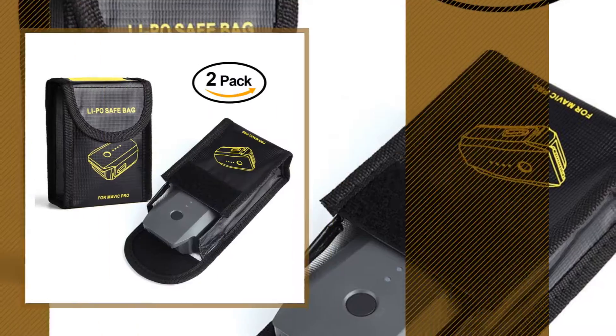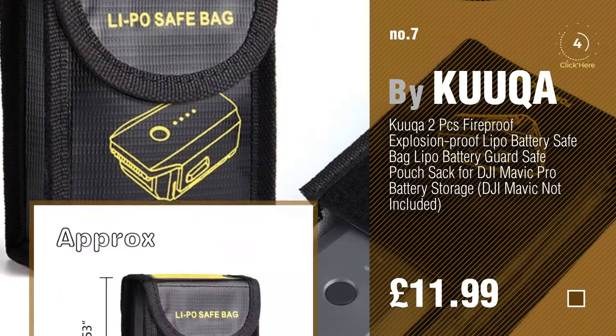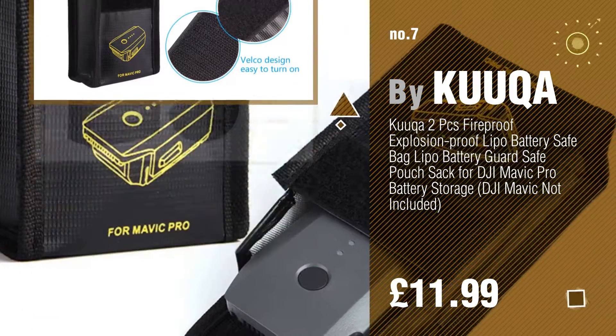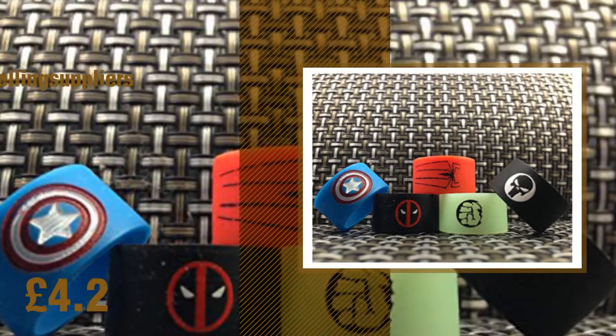Number 7 by KUKA. Click the circle to find more amazing products and gift ideas. Number 8 by YUK Selling Suppliers.